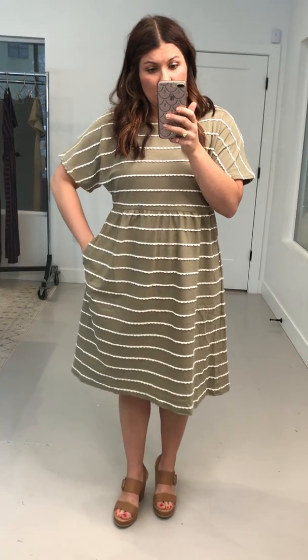With this really pretty detail on it — I wish you could see, it's like raised. It's a super pretty detail. It definitely has a lot of give to it though.